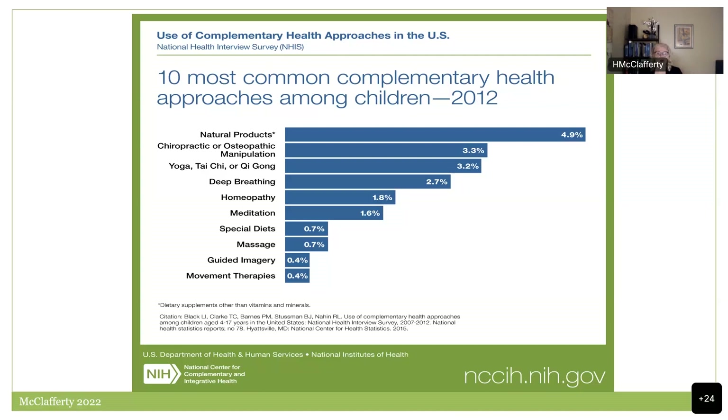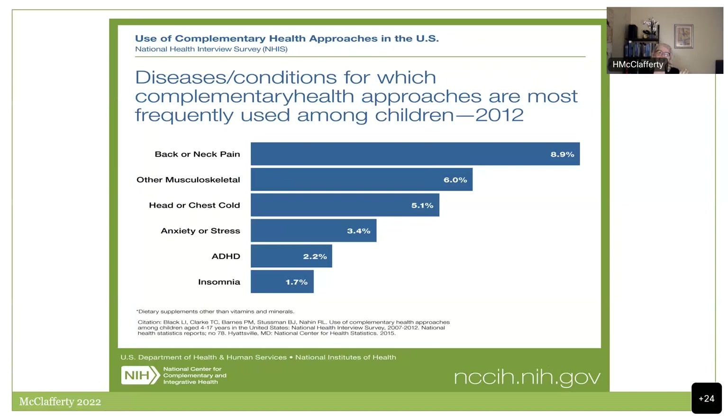These are the diseases and conditions for which therapies were most frequently used in this survey: back or neck pain — some probably in sports medicine — other musculoskeletal issues, head or chest cold, anxiety or stress — which has seen a huge increase with the pandemic — and ADHD and sleep disorder, which are very common in children.